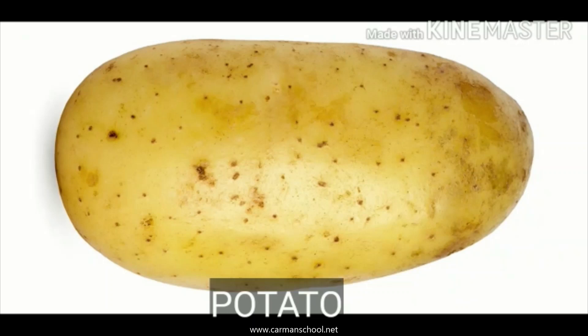Potato. This is a potato. P for potato. We make peppers and french fries from potato.